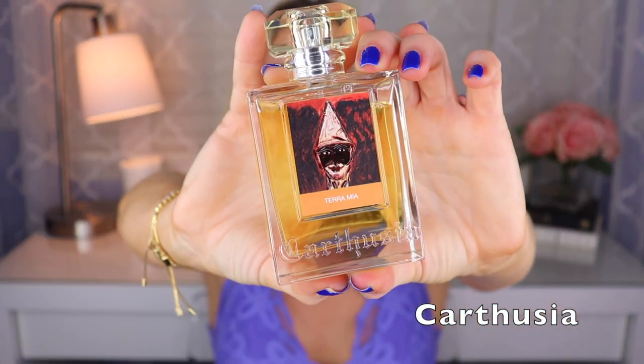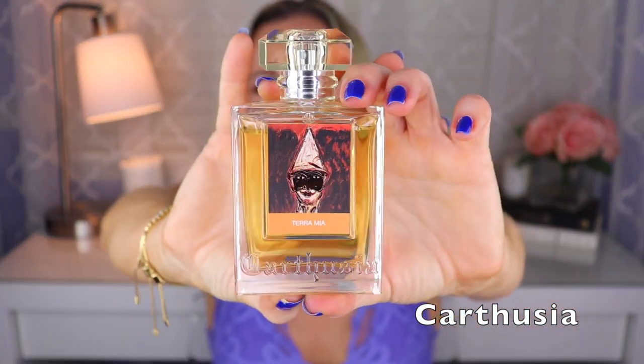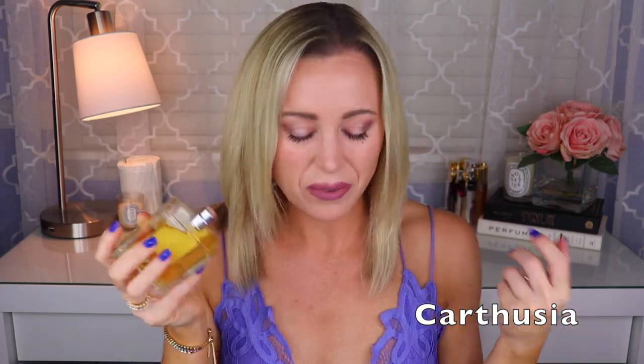Then we have one from Carthusia called Terra Mia, created by Luca Maffei. This is a hazelnutty, coffee, rose fragrance with vanilla — it smells quite a bit like things like Intense Cafe or Rose's Vanille. If you've smelled those and you like them, you'll probably like this one. It's a really nice gourmand scent.